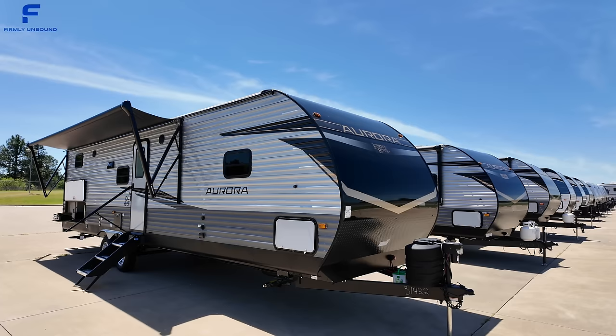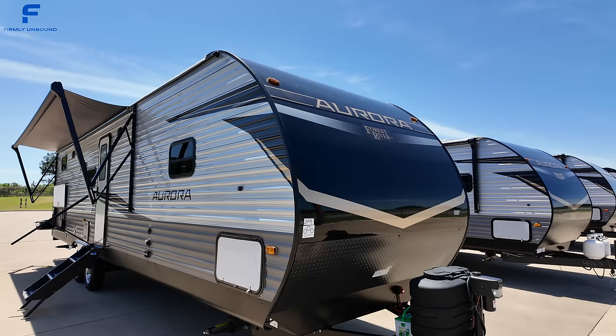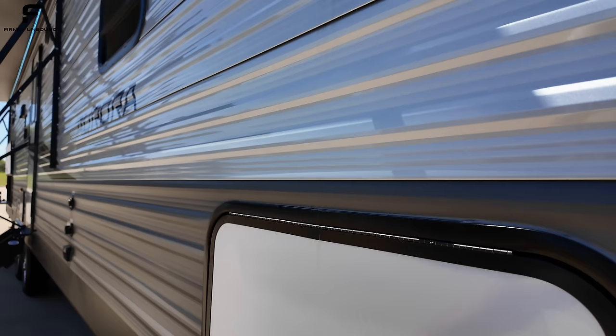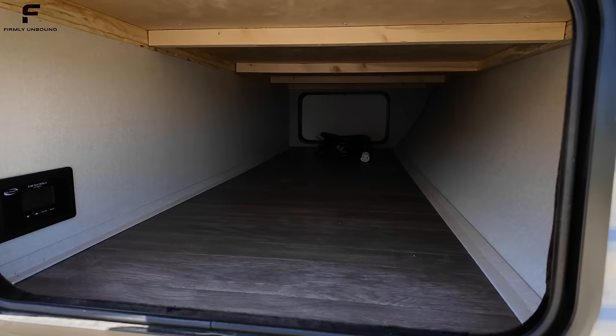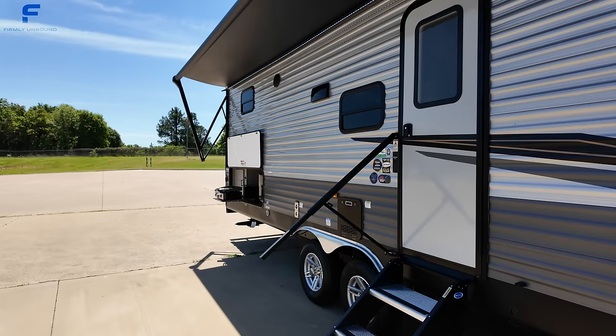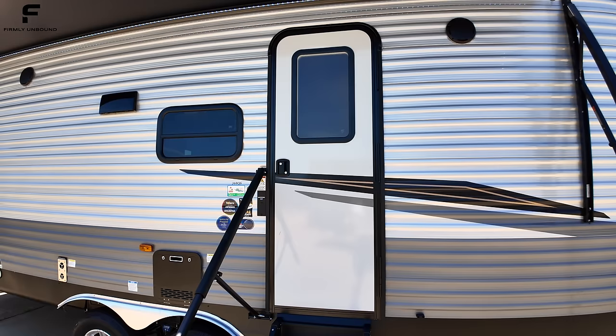The Forest River Aurora is actually exclusive to Blue Compass, so you will only find this at a Blue Compass dealer. This is an aluminum-sided, wood-framed travel trailer. The aluminum siding makes it an entry-level travel trailer with a very aggressive price point. You can see the wood framing through the storage space. We'll also look at the outdoor kitchen when we come back outside, but let's go take a look inside.